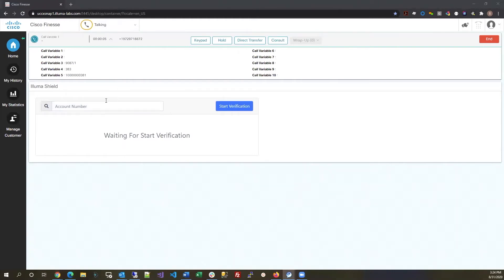Thank you for calling Luma Credit Union. How may I help you? Now, in this demo, I'm going to simulate a first-time caller's experience and walk you through the initial enrollment process for the caller as well as the agent. Let's start with a random member ID, say 1234567.